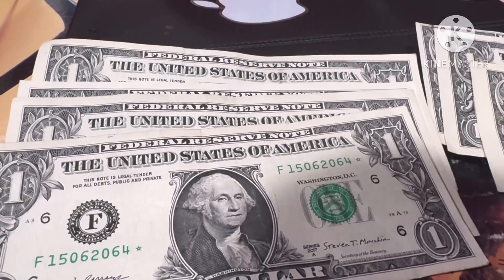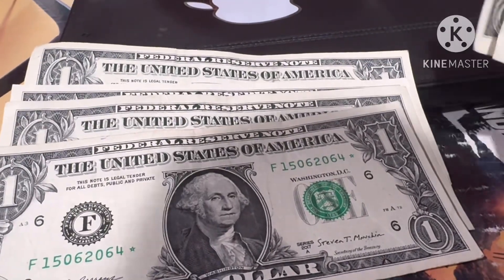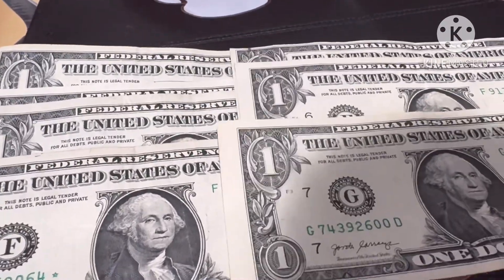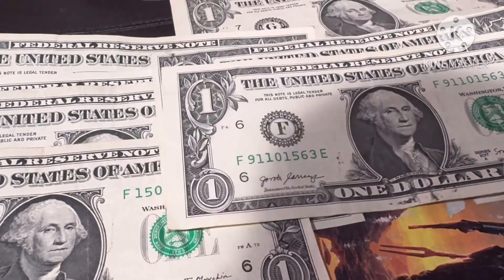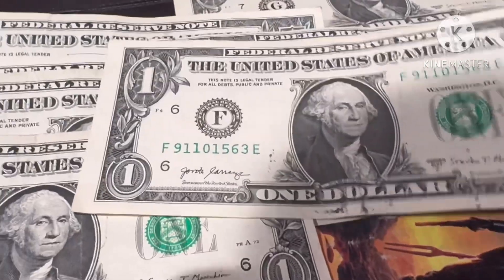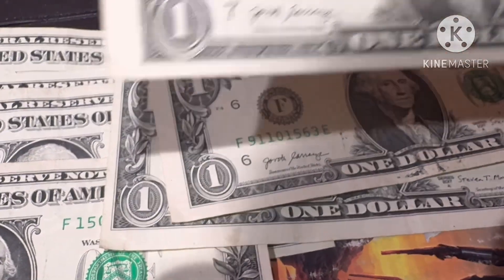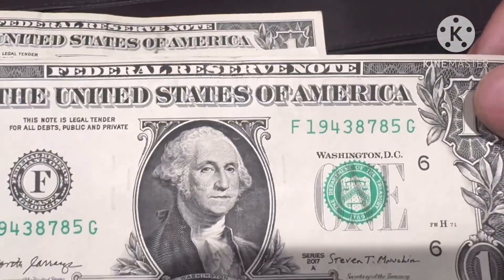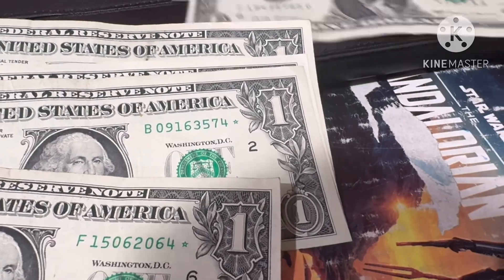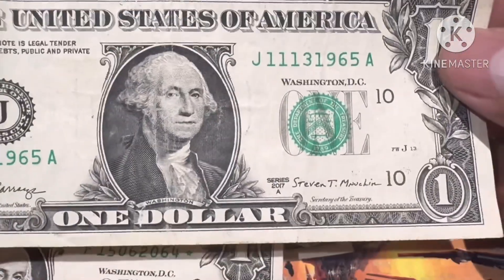We're supposed to find one star note per strap, but as you can see that's not always true. These bills are worth a little over face value - maybe a dollar extra. This is a pair: 2017 and 2017-A - we can make a pair. There's another 2017 that's way off, and we have the birthday note.